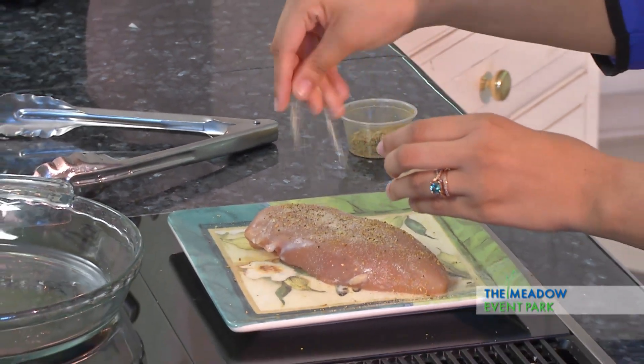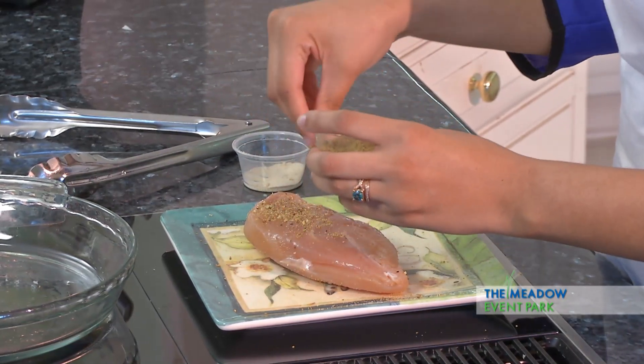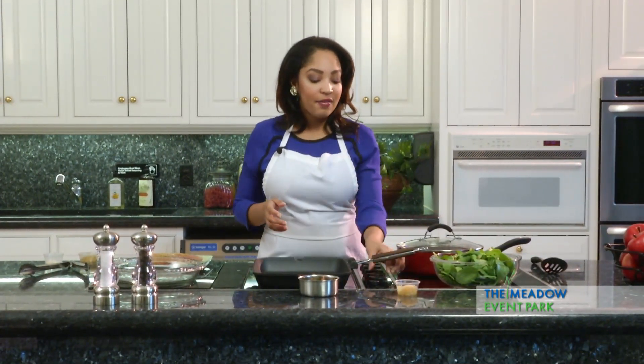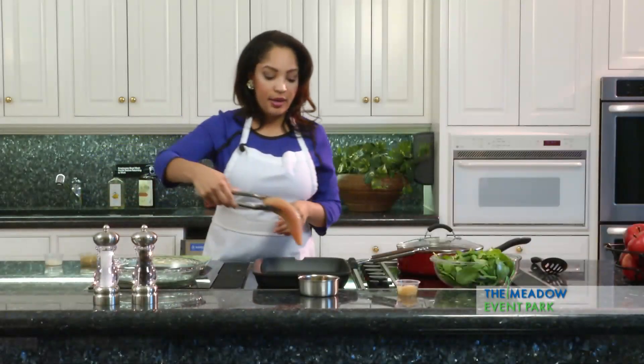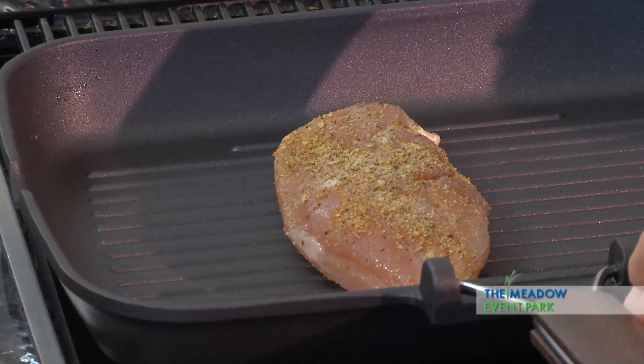Add onion powder as well, then flip the chicken breast over and do the same thing on both sides. You can be as liberal or as sparing as you want. Using a grill pan for stovetop — you can also do this recipe on your actual grill outside. Preheat to about medium high. You don't want to sear it too hot because you'll burn the outside and get extremely dry chicken. Also preheat the oven to 350 because we will finish off this chicken dish in the oven — grilling for too long makes the chicken really tough and dry. Lay it on the grill and grill each side for about three minutes to get that crispy grill mark.